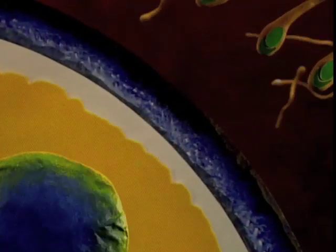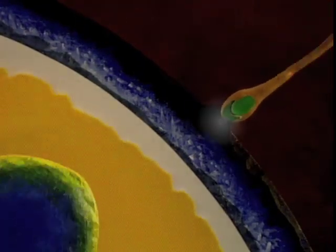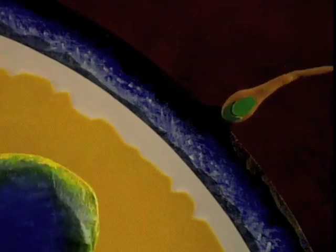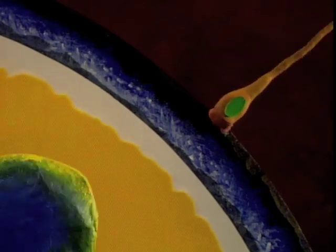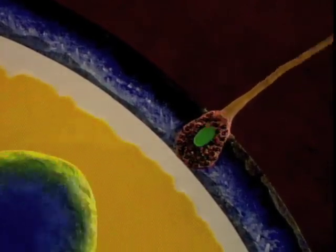In many ways, sea urchin eggs and sperm are similar to those of humans. Within the head of all sperm are special chemicals. When contact is made, there's a chemical reaction — and this chemical reaction is the key to getting the sperm into the egg. The reaction makes the outer walls of the head of the sperm rupture, and powerful enzymes break out. These enzymes eat into the cell wall, allowing the sperm to enter.